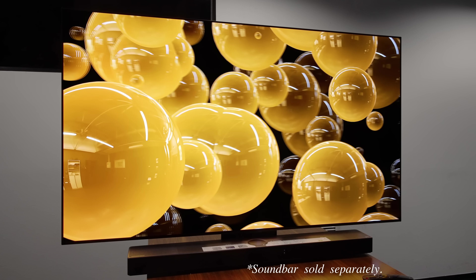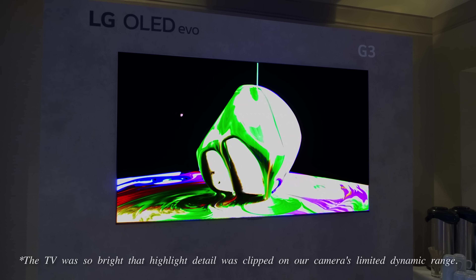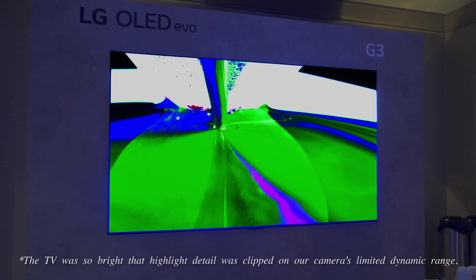While I expect the LG C3 to deliver outstanding value for money, if you want the very best picture quality from LG this year, you will have to go with the 4K flagship G3 OLED featuring MLA or microlens array technology. To find out more about the LG G3 and how MLA works, please watch my first look video by clicking here.